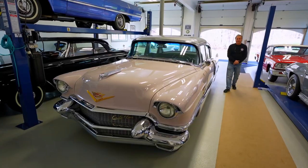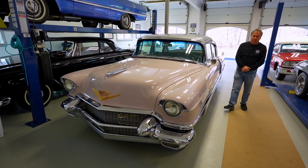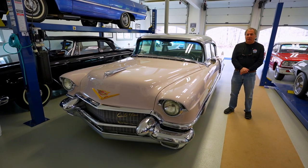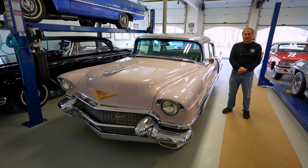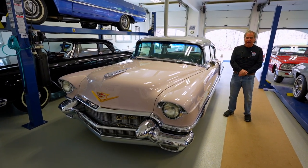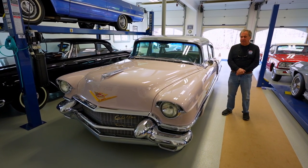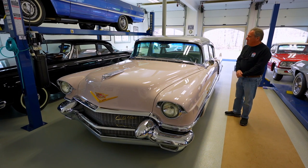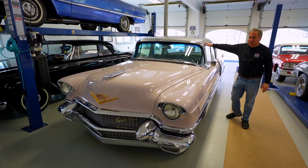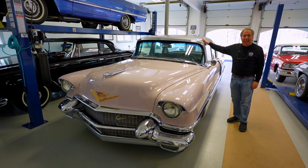This is a 1956 Cadillac Fleetwood 60 Special. The Cadillac Fleetwood 60 Special was designed by Bill Mitchell and was originally introduced in 1938. It was considered one of the most handsome cars Cadillac ever put together and one of Bill Mitchell's finest designs. By 1954, the Cadillac had been redesigned to look ostensibly like the one you see here. This basic body was built for three years, and this is the last of the series.